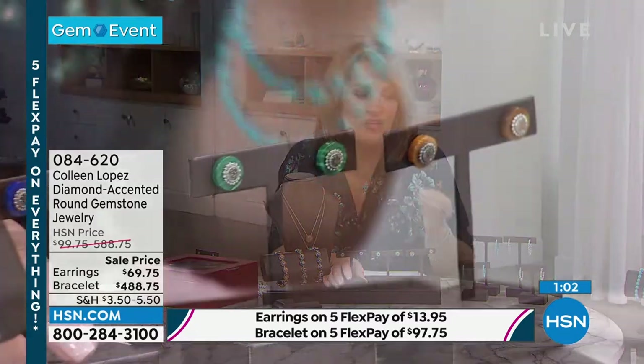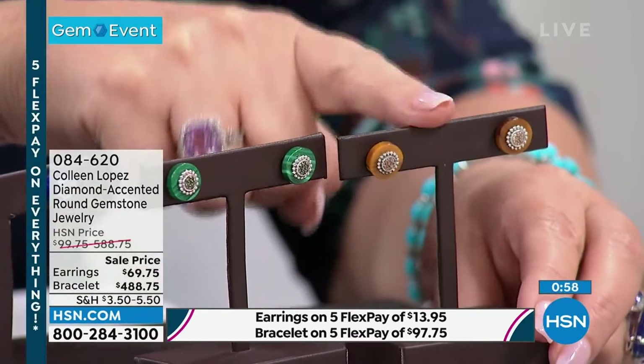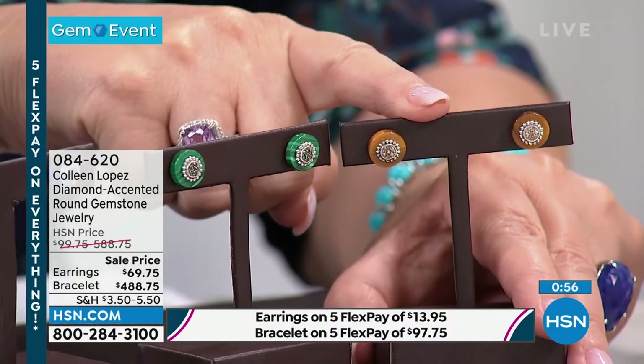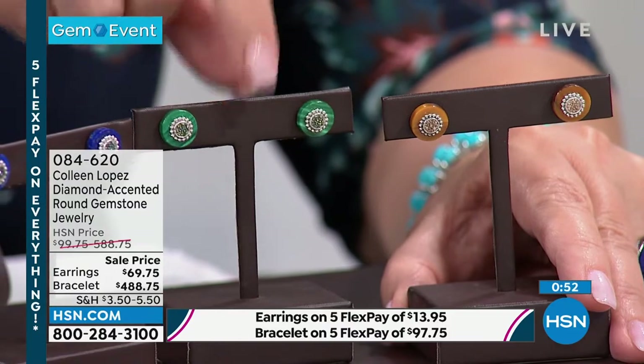Blue diamonds are special. Champagne diamonds are so warm and easy to wear as a neutral. Those tiger's eye bracelets from last hour would look great with this set.